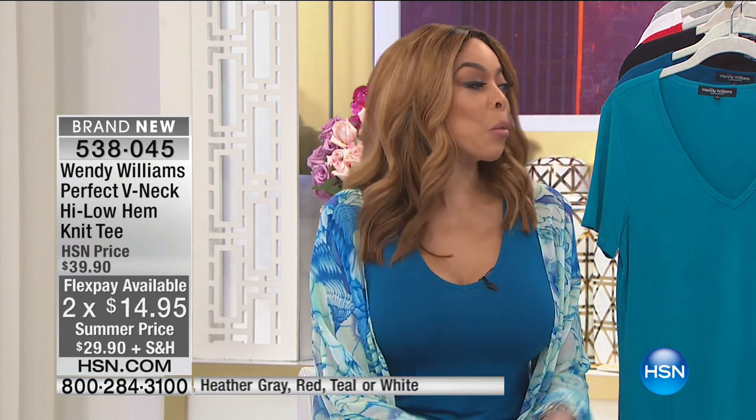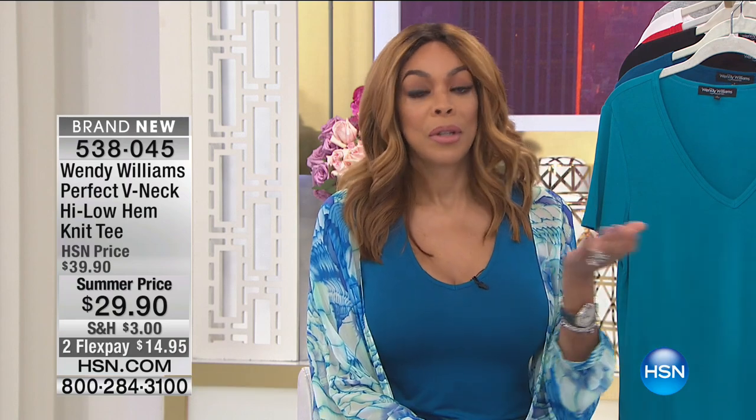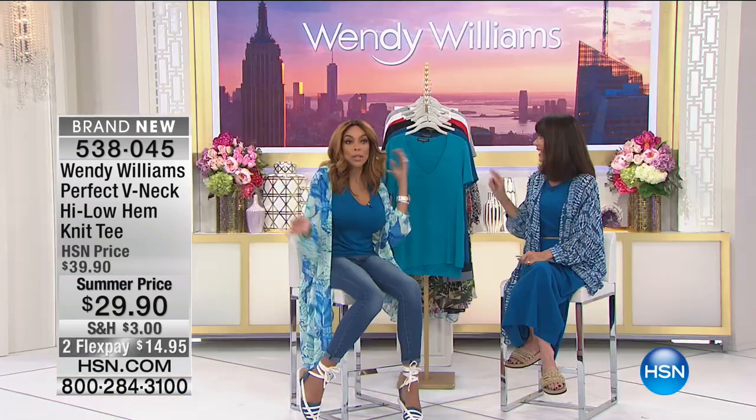You can wear it over your bathing suit, you can wear it around your house, over your nightgowns, you can wear it with jeans, you can wear it with a dress. A topper is a must-have. Just saying.